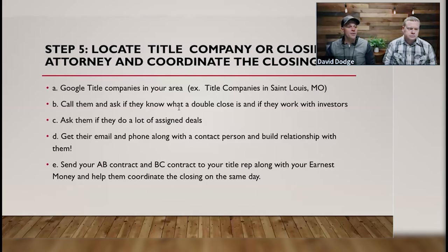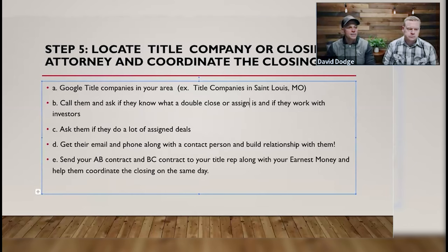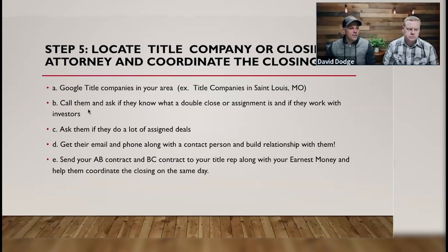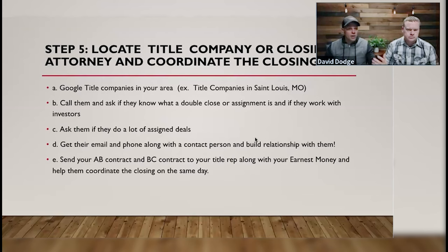Ask the title company if they know what a double close or assignment is and if they work with investors. Ask them if they do a lot of assignment deals. Get their email, phone number, and a contact person, and start building a relationship with them. If you make friends with people, they're going to answer your calls and want to work with you. Mike and I send gift cards to our title reps during every holiday, take them out to lunch, bring them coffee — we're making friends and building relationships with these people.